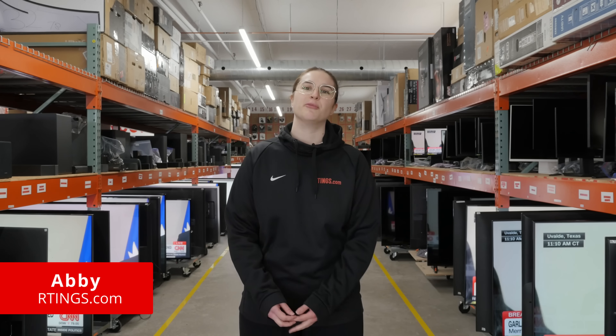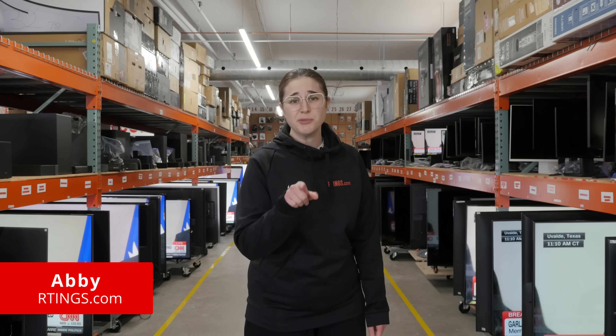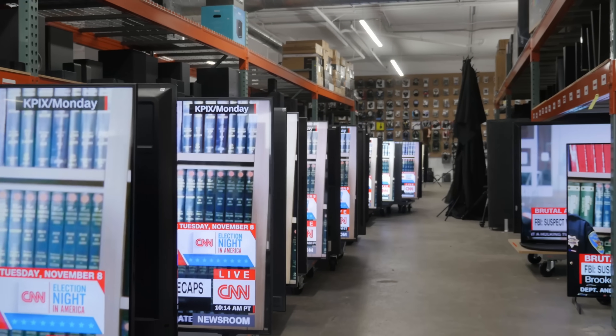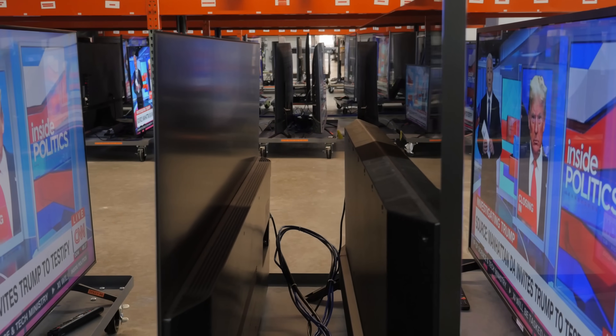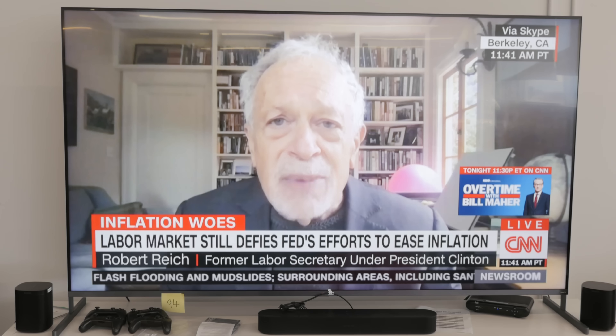I'm Abbey from Ratings.com, where we said we weren't going to talk about OLEDs anymore, and we're making good on that. In this video, we'll look at how the past 12 months have treated the other 80 TVs on our test, the LCD models. We'll see how our expectations compare to reality, and put in our predictions for the next year of the test.